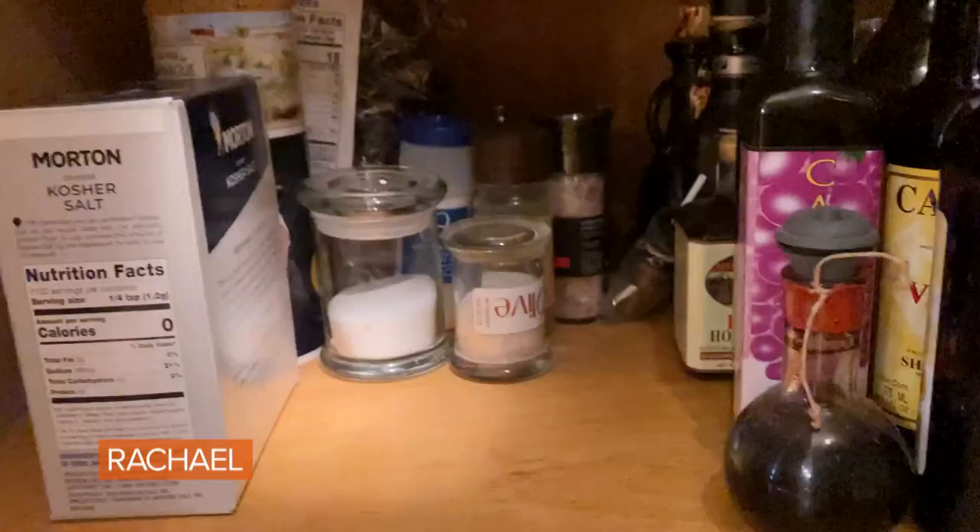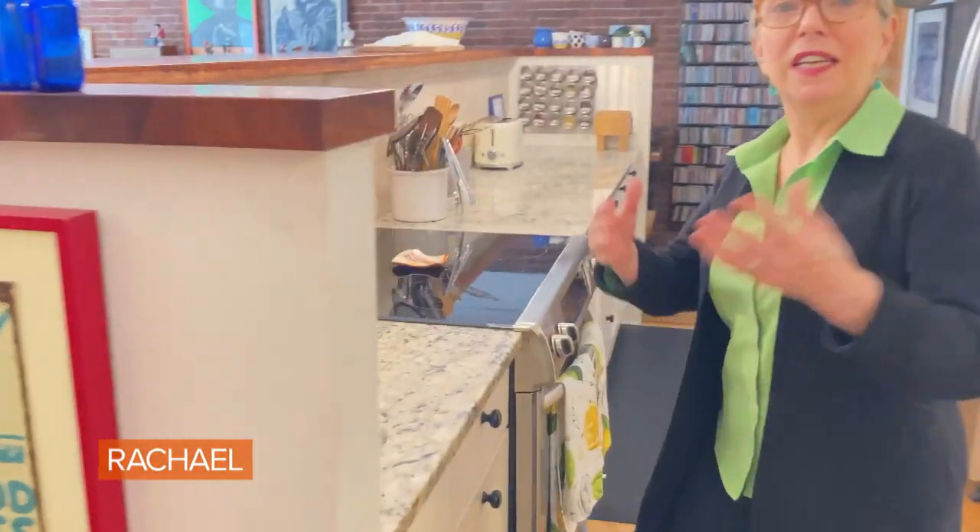Hi, Sarah Moulton here. Welcome to my kitchen in New York City. I'm so excited to show you the highlights and the secrets. Come on in. First of all, we need to look down at what I am standing on. I love these mats because they're so comfortable — it's like a foot massage.